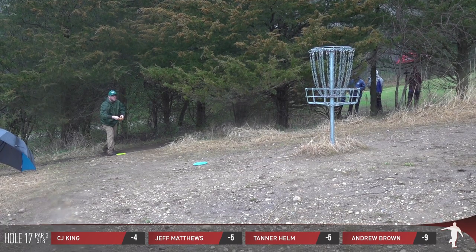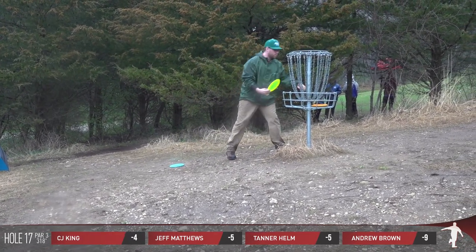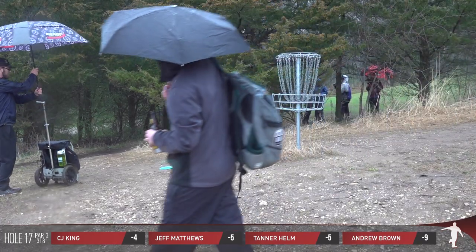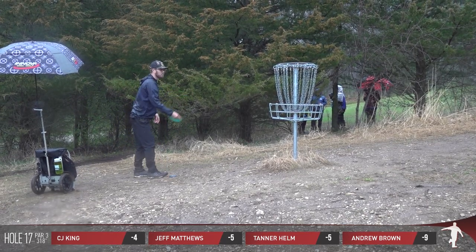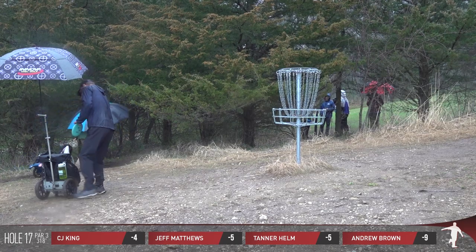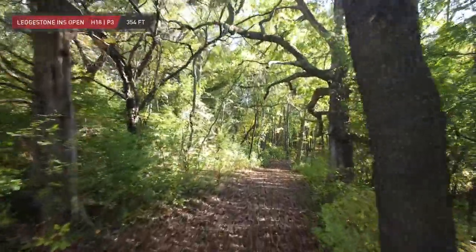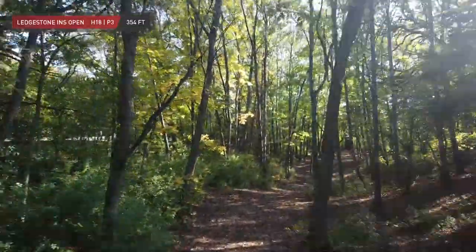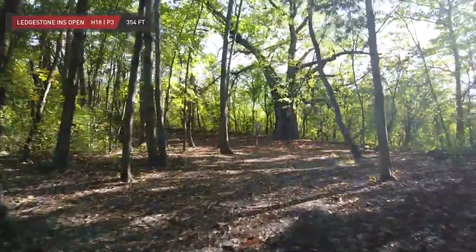CJ for par. Andrew Brown looking to close out one more hole on 18, hoping that Scotty Tuhadi or Ryan Heady, or anyone else from the chase card, isn't able to give him a run. He's holding off the rest of the lead card. Big shout out to Ledgestone Insurance Open — Jamie and Nate and crew, everybody over there — big supporters of disc golf in the entire Midwest, but also helping out with this event.